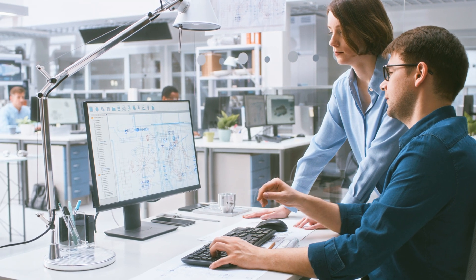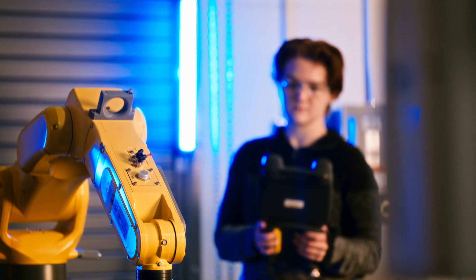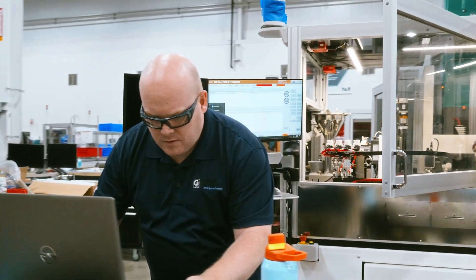PAR has decades of success partnering with some of the most innovative and demanding organizations around the world. Our relationship has a beginning but no ending. PAR is integral to the long-term support and success of your operations.